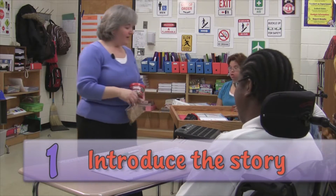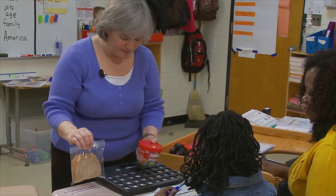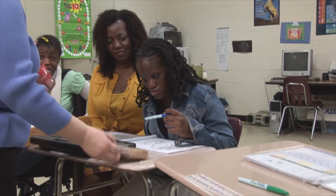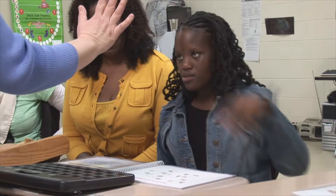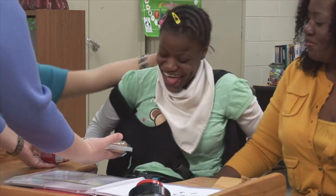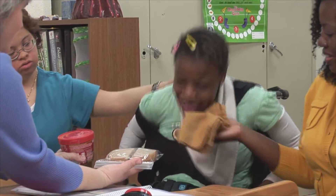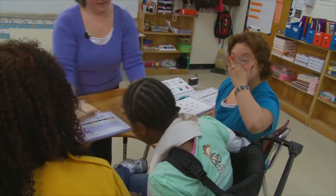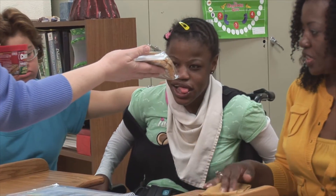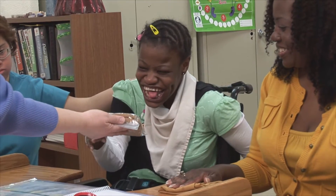Today we're going to read a story and I've got some items here that our story is going to have in it. What do I have? Do you see something like that on your board? Can you tell me what it is? Soup. Okay, you're right, that is soup. What about this? Sandwich. Very good. Ashley, I've got a sandwich and I've got some soup. Which one is the soup, Ashley? That's my sandwich. Where's my soup? You like sandwiches better, huh?